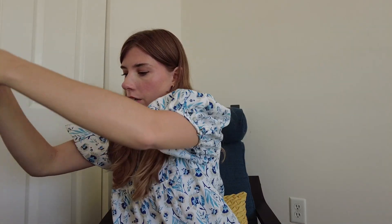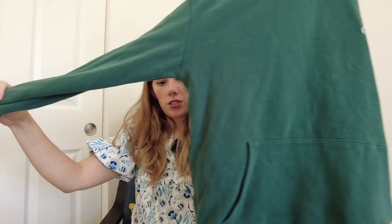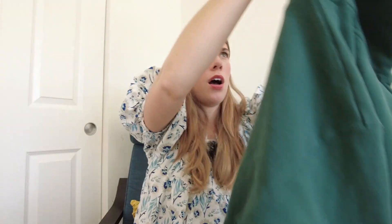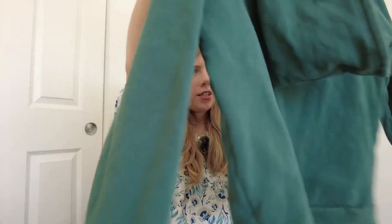I grabbed this sweatshirt. It's from Ziya Active, size small, and it's super soft. I actually grabbed it — I like the color too, it's a nice green. It does have the little logo but it is peeling a little bit, so I don't know if that can be tacked down with something. But it's super soft and in good condition and I just love that green color.